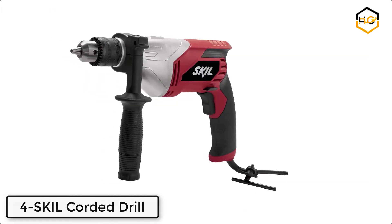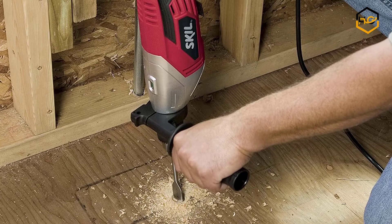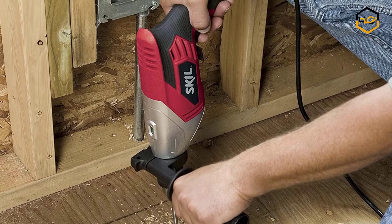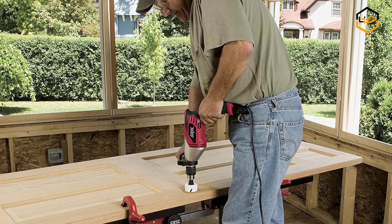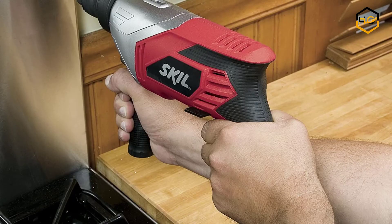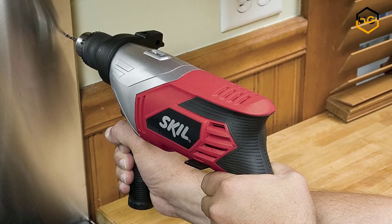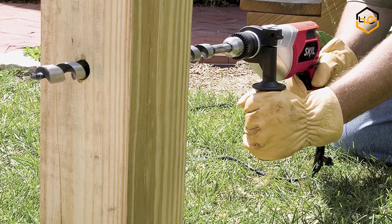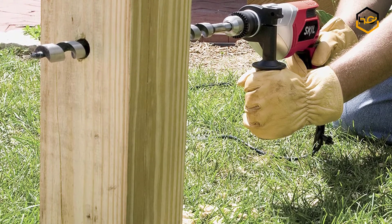At number 4 we have the Skil Corded Drill. It is driven by a 7.0-amp motor that empowers it to perform tough jobs with ease. It works smoothly on various metal surfaces and wood, and can also drill holes in concrete. The half-inch keyed chuck is perfect for woodworking. The drill is lightweight and easy to maneuver, and features a side assist handle for support and a variable speed trigger for precise control.